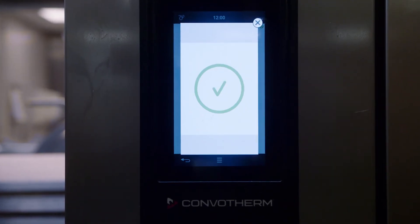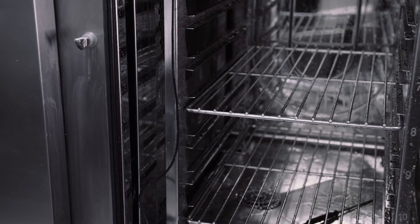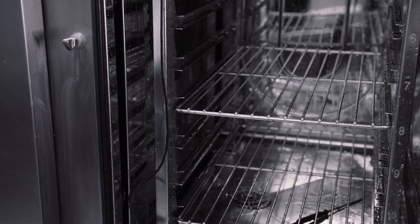Sometimes you think it's never going to get this clean, but it does. And we also use it for cleaning other things besides the Combifirm itself — we put bits of the salamander, bits of the grill, the stuff that you really can't put through the wash-up. We just put it in the Combifirm, put it on a clean setting, and as well as cleaning the oven, it's cleaning the equipment as well.